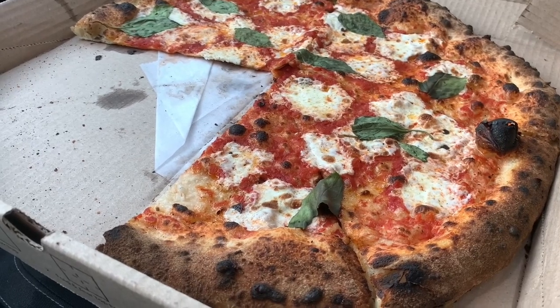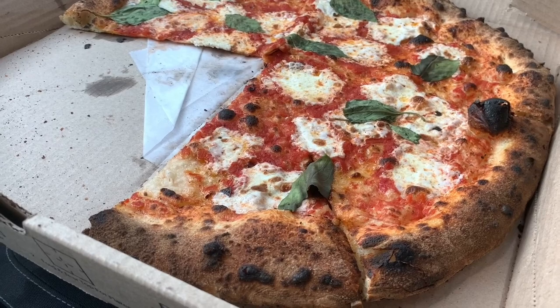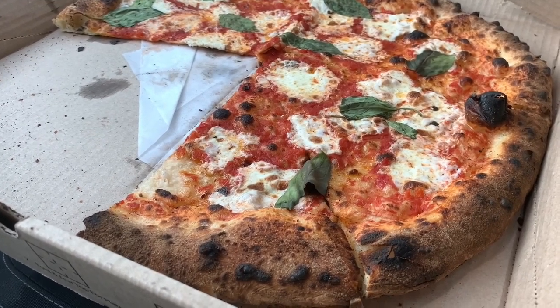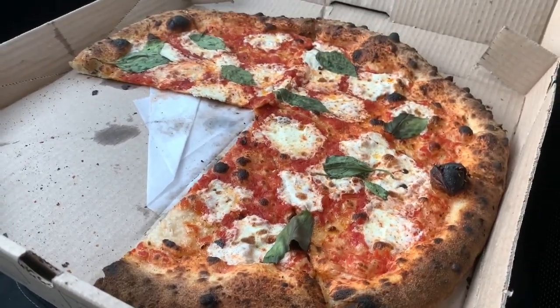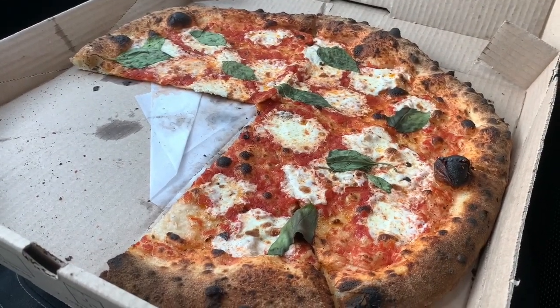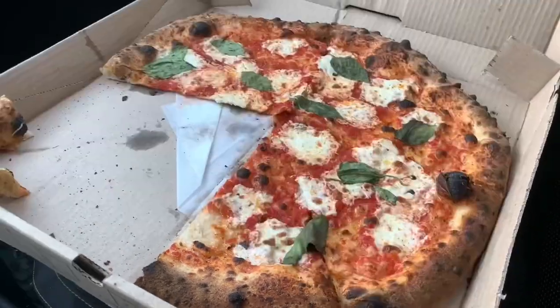All right ladies and gentlemen, what do you say we move on into the lab and get a closer look where we explore it before we score it. Folks, Arturo's here — I mean look at this pizza. You'd know right away if you know me. This is right up my alley. This is my type of pizza. It's a wood fired, large 16 inches.